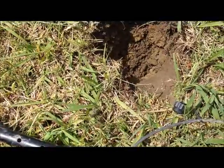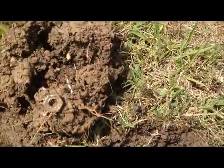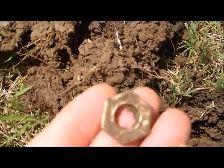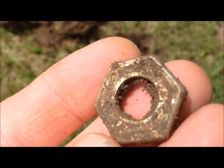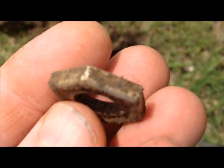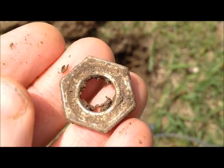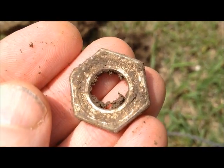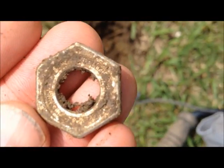Hey everybody, not finding a whole lot. Just going along a sidewalk strip right here and just found one of these old Model T parts — it's the base where the valve stem cover goes down into it. It still has the silver plating left on it. They're real decorative. Get back to you when I find something else.